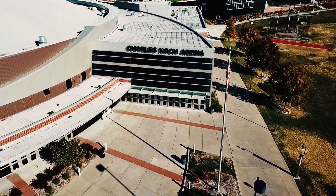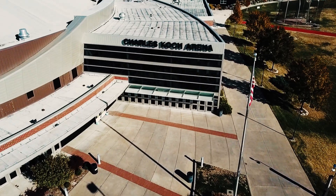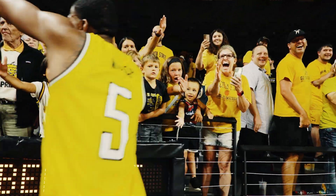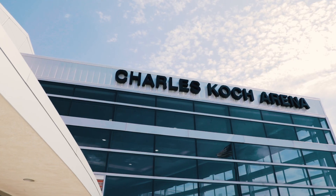We hope this game day improvement increases your satisfaction with the Shocker fan experience and keeps you wanting to return to Charles Koch Arena — your house on the prairie.